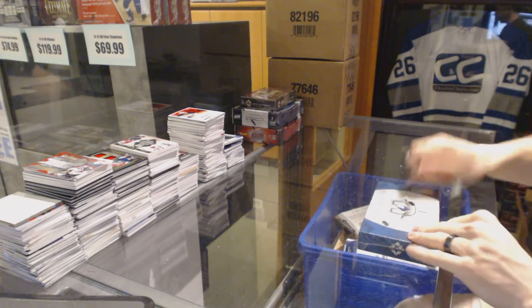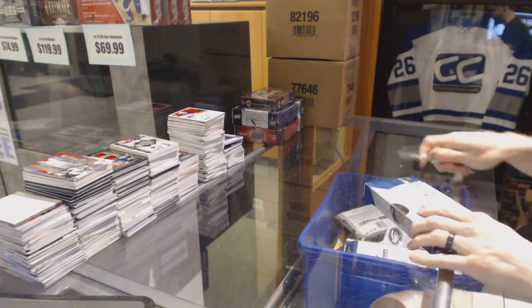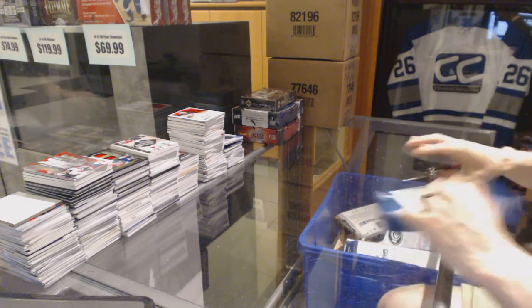Continuing on, C&C group rate number 6325B, we're on to the 13-14 and 14-15 Upper Deck Ultimate.